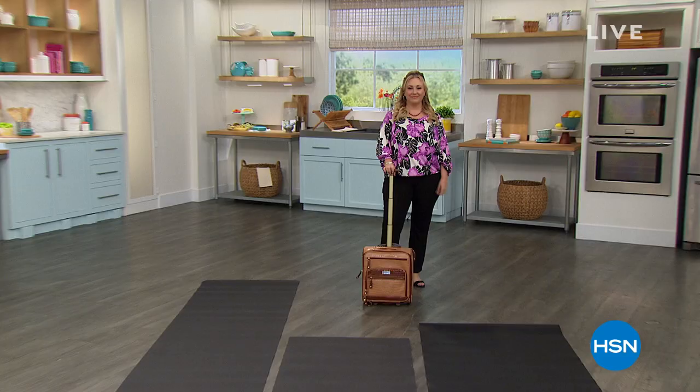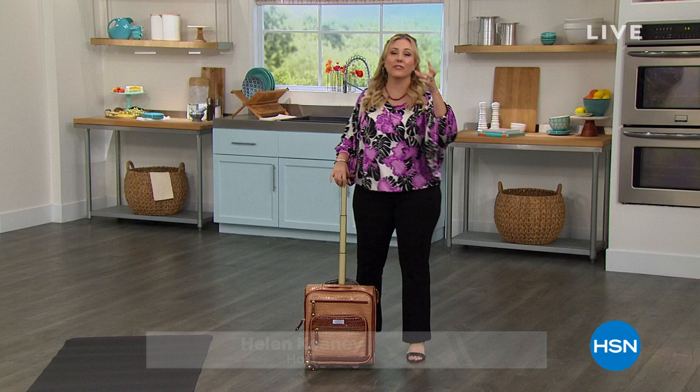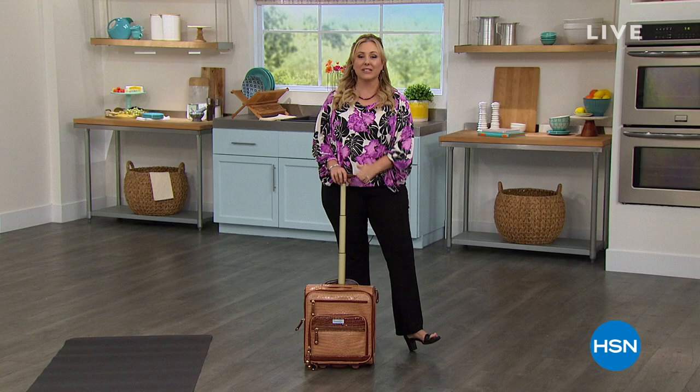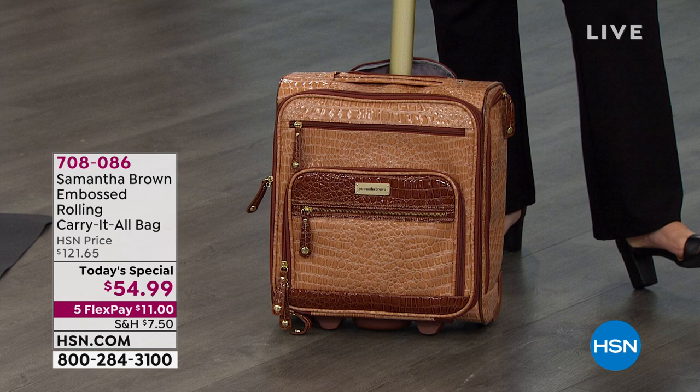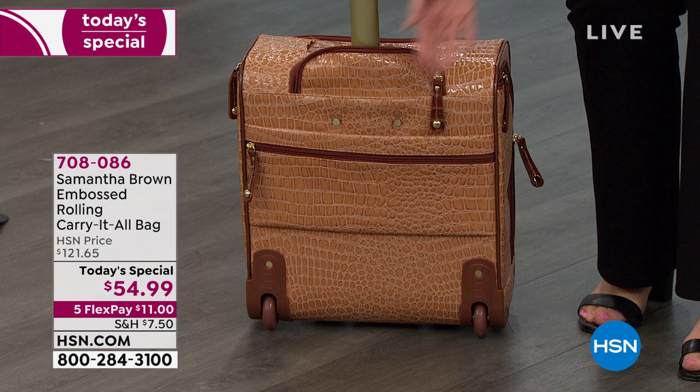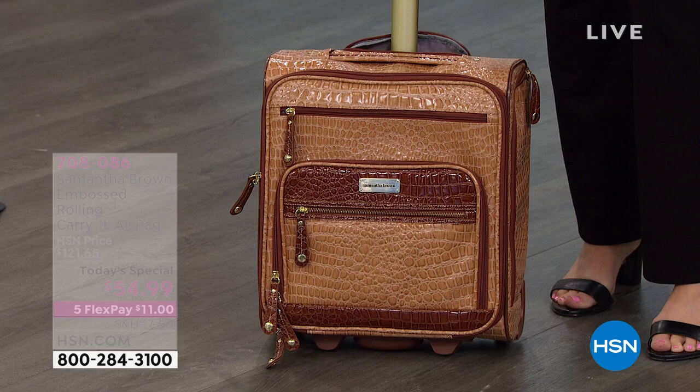We're continuing to shop here at HSN. I want to give you a last look at our today's special. We had our final presentation at 1 PM because they sold so quickly. I now have one color left — Caramel, a great neutral. It's from Samantha Brown, a carry-it-all bag with fabulous wheels. I love that zipper pocket on the back where you can keep your passport or driver's license. You can slide this in with other luggage, and there are lots of pockets — side pockets and three front pockets.